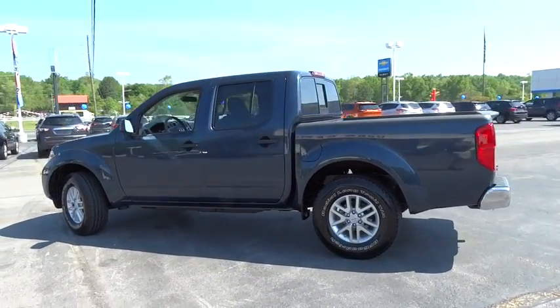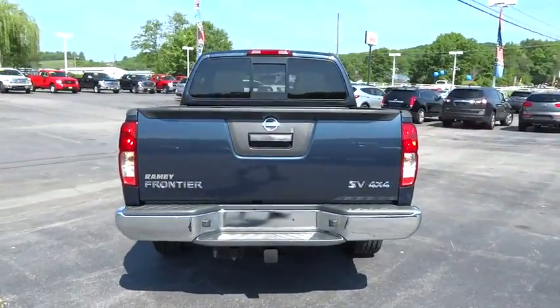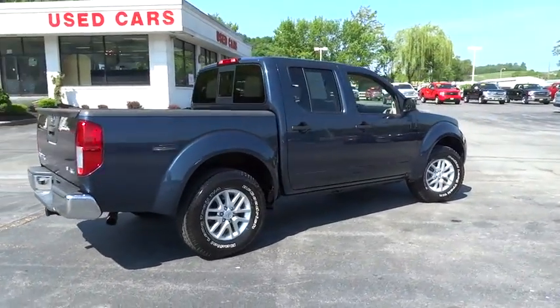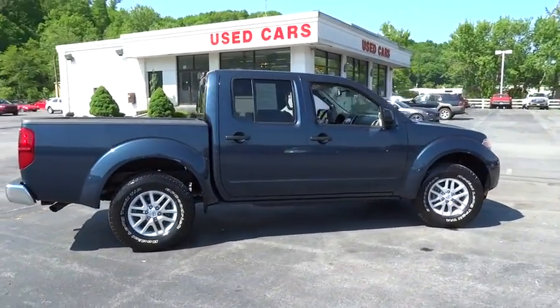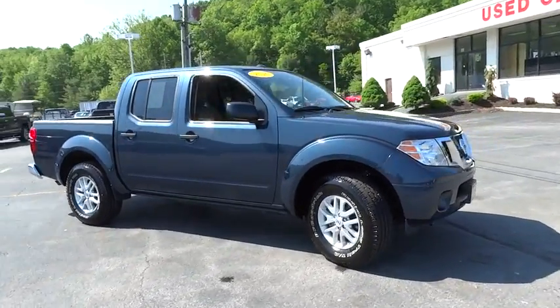The Frontier's interior comforts include cab versatility, under-seat storage, and seating for five. This vehicle has less than 9,000 miles. Here are some of this vehicle's great options: low tire pressure warning. Your new ride is just a phone call away.